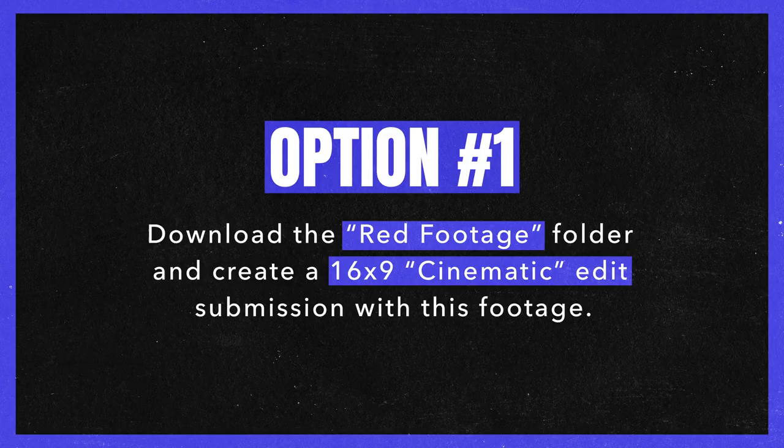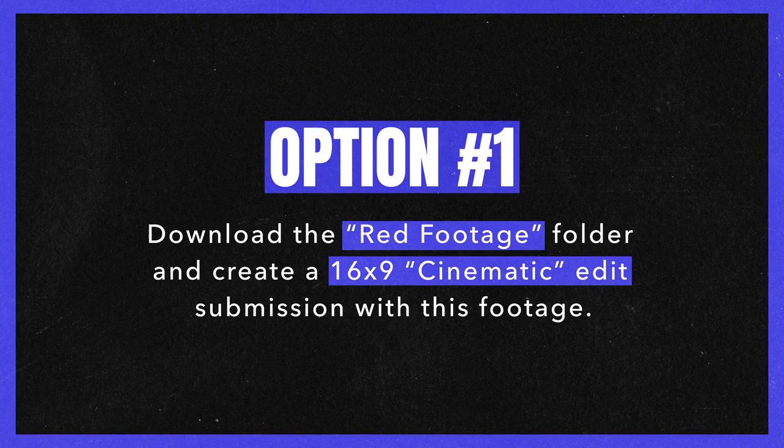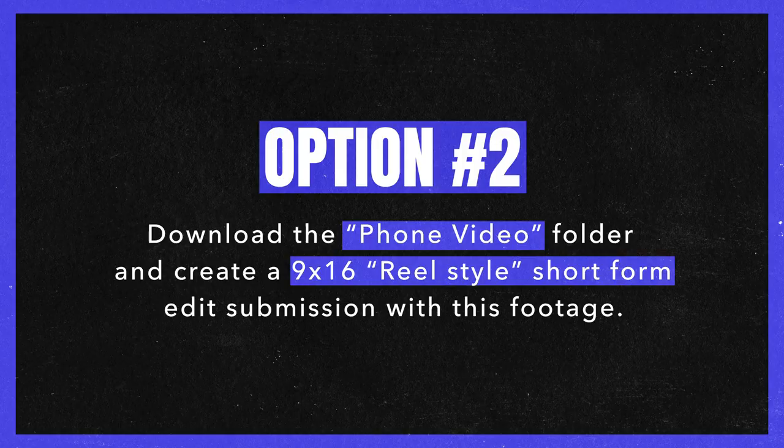We've compiled all the best selects — the best moments of all the red clips we shot over two days — and we've done the same for all the phone videos, the vertical 9x16 phone videos behind the scenes of the same content. So there are two folders of footage, and two ways you can participate. Option one: hit the download link below for the red cinematic footage shot on our RED Komodo. You get all the select raw moments and can try your hand at editing a 30 to 60 second commercial for our product.